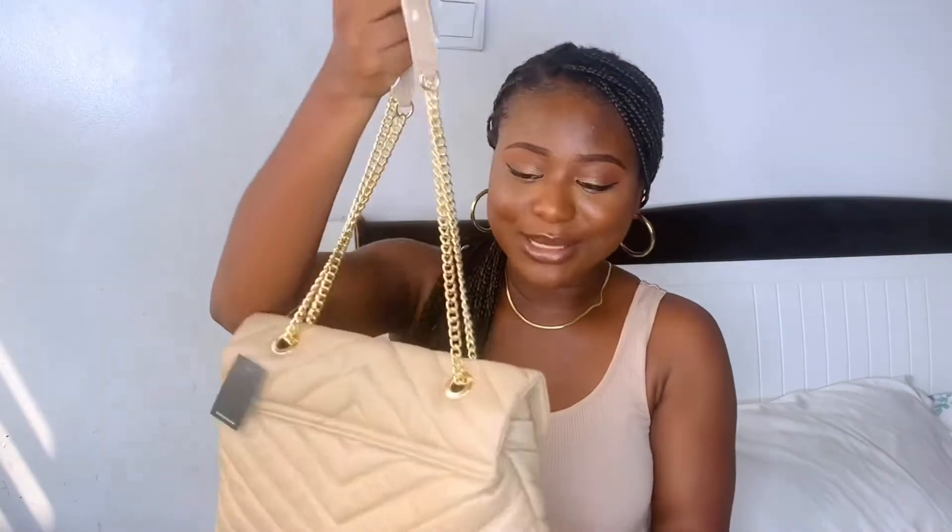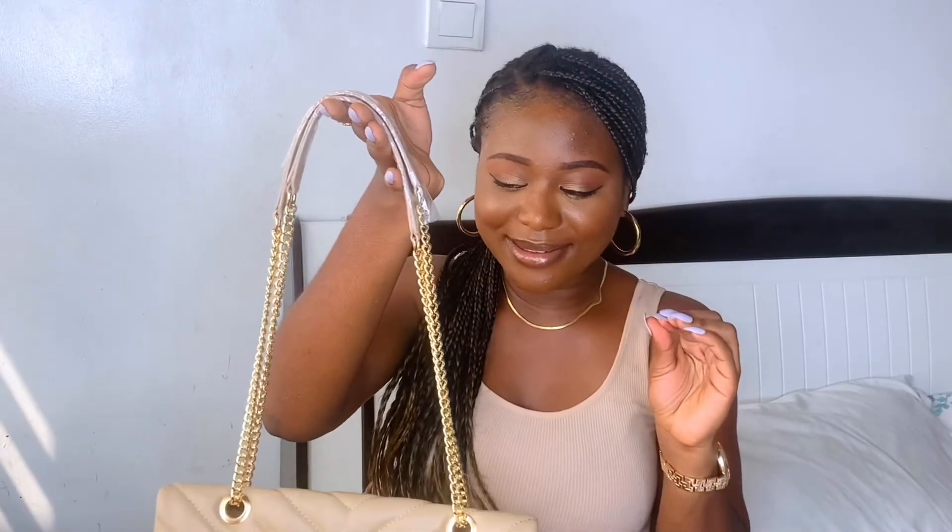This bag was $29 on the site, but with my coupon code I got it for $23. A small tip for my girls: if you want to shop from Shein, go online and check for coupon codes. I learned this from my girl Joy. You can get codes for as much as 10% or 20% off your entire order. So instead of paying $29 for this bag I paid $23, which I feel is very fair. I'm so happy with this purchase.